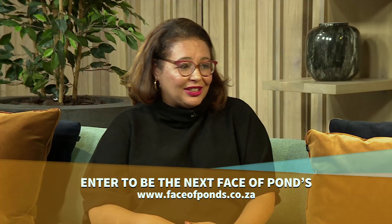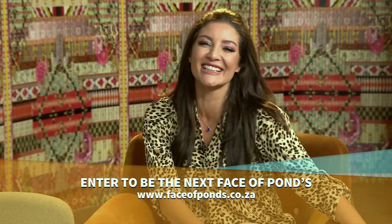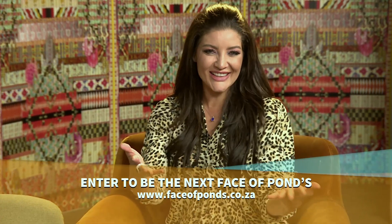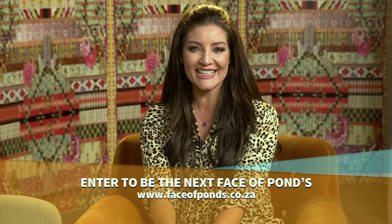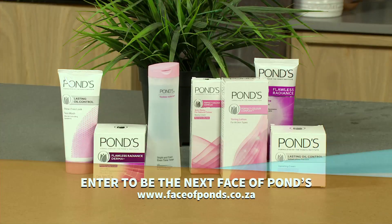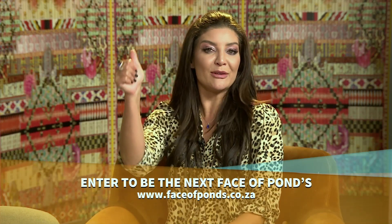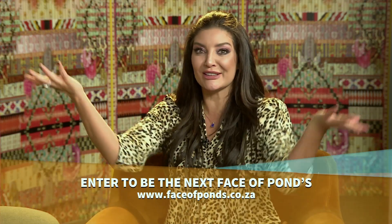Thank you so much for being here, it's been an absolute treat. To learn more about Ponds and the 2019 Face of Ponds competition, or if you think you have what it takes to join the Ponds family, all you have to do is purchase any Ponds product and visit faceofponds.co.za, fill in the entry form, enter the last four digits of your product barcode, and upload your selfie and bio. Good luck.